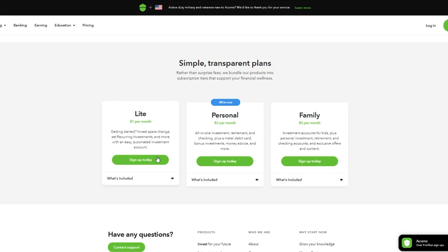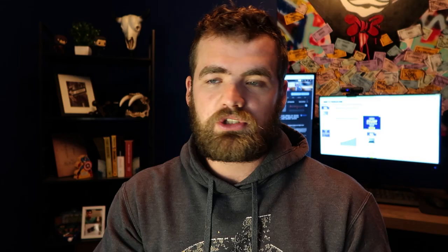Acorns in general offers three services. First, they offer the Lite program, which is just a standard broker's account, very similar to an M1 Finance account or Robinhood account, or even TD Ameritrade. Right off the get-go, this account charges you $1 per month, and I know that doesn't seem like a lot, but over the course of 40 years that can add up to literally thousands of dollars — but we'll get into that later.